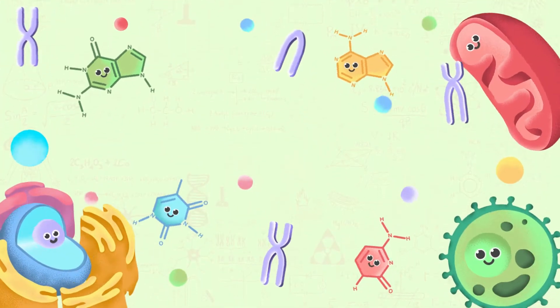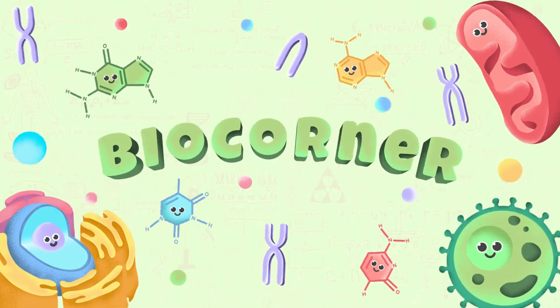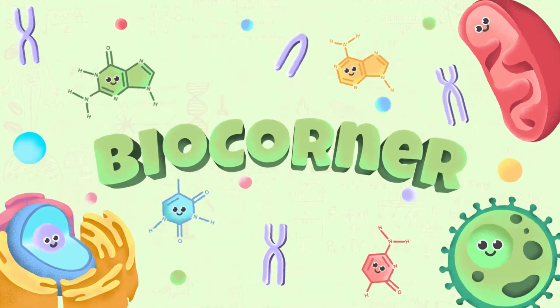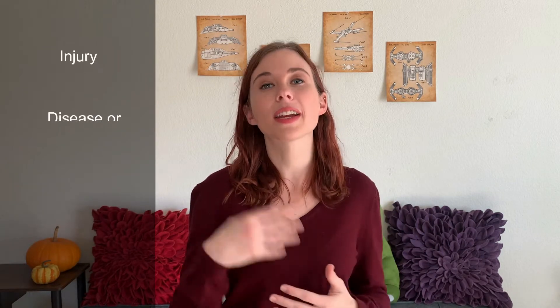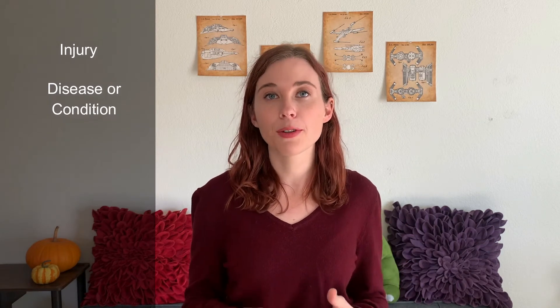So how does heterochromia happen? Well, there are four main ways in humans. The two major ones are either through an injury to the eye or as a symptom of a disease or condition. The other two less common ways are either through chimerism or a spontaneous mutation.